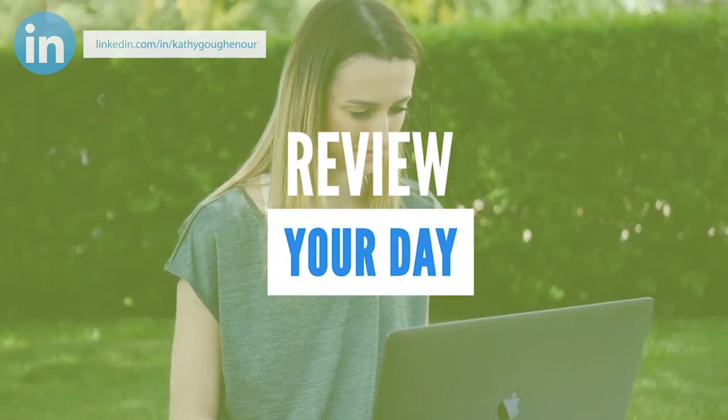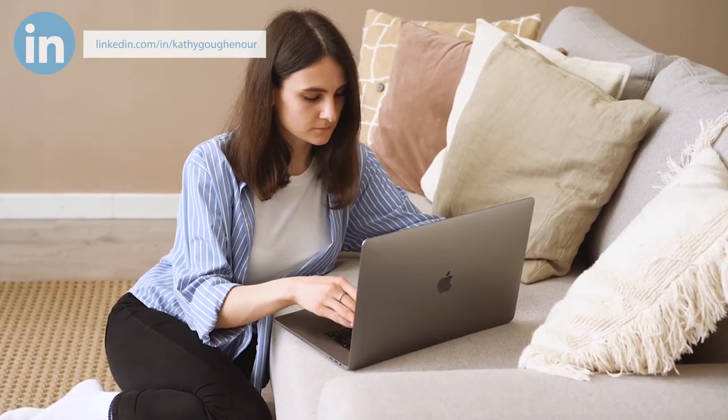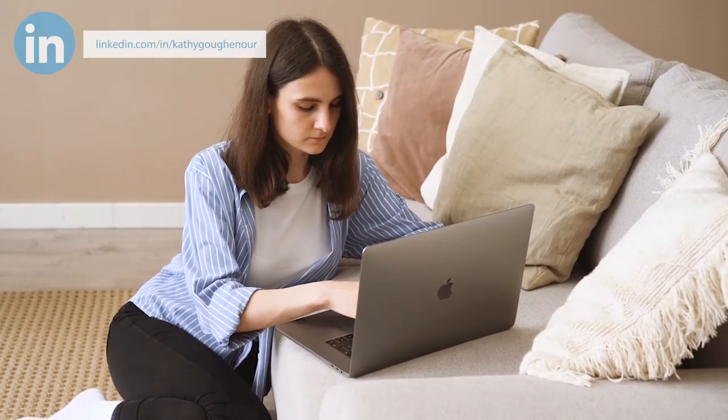Review your day. Take some time to review your schedule — what meetings do you have and when, and what are your priorities for the day? It's a good habit to check your accomplishments at the end of the workday and create your schedule for the following day before leaving your desk.